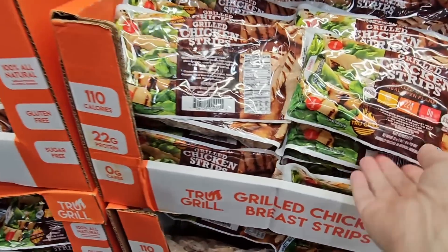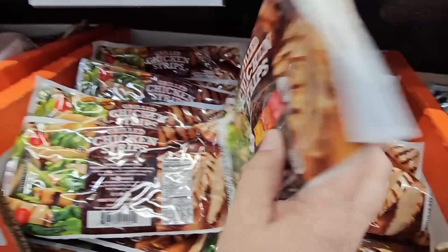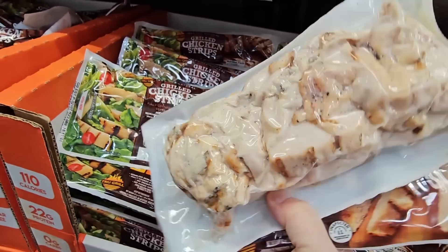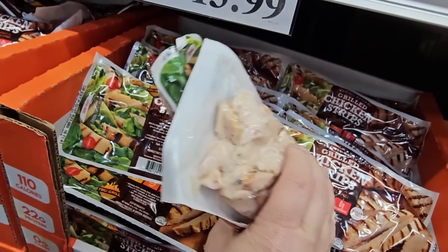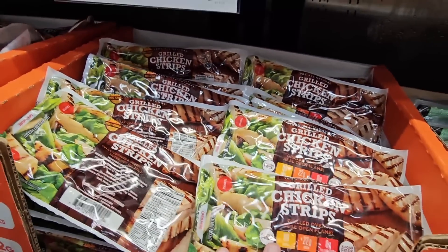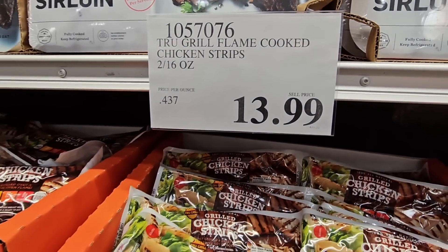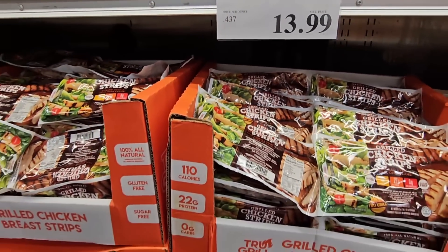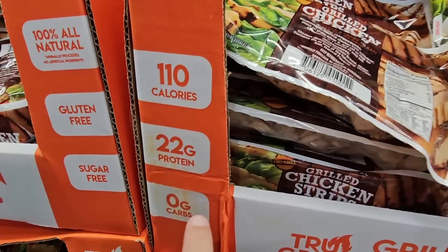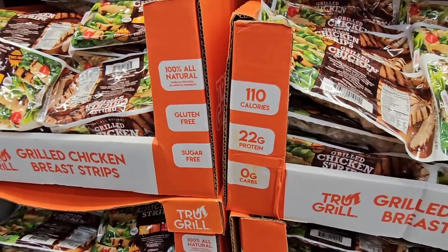I love having the grilled chicken strips on hand. There are just days you wonder what to cook — you don't have to worry about it. The chicken is already cooked, all you have to do is heat it up, or put it on a salad, make nachos, tacos, anything you want. $13.99 and you're getting two packages. Sugar-free, gluten-free, and 100% all natural.